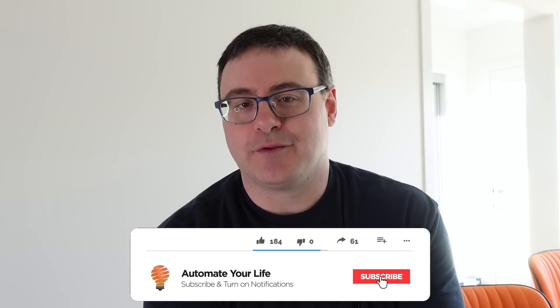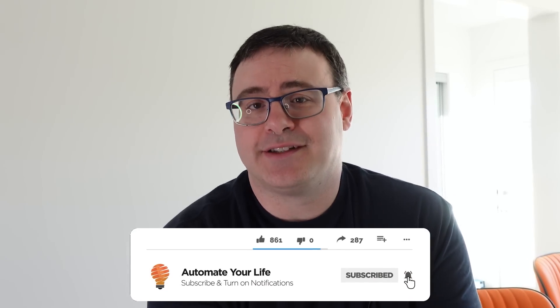Hello Automators, thanks for tuning in again. I'm Brian from Automate Your Life. My goal on the channel is to save you time and money on your journey to live smarter, so that's why I'm making a video that gives you the breakdown of what's going on with the biggest smart home standard.